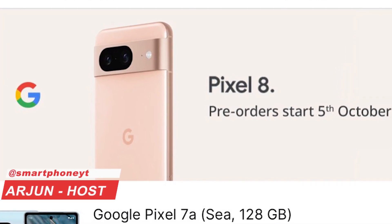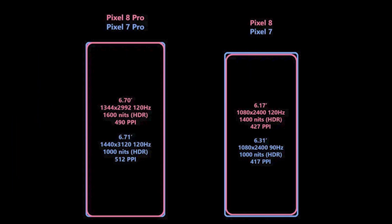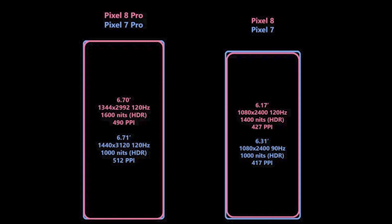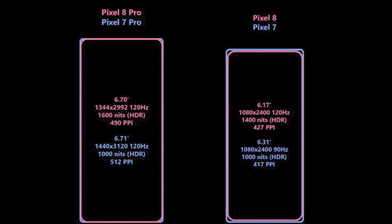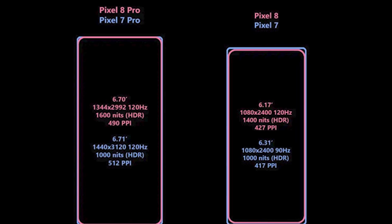We will see the Pixel 8 Pro as well as its price. The Pixel 8 Pro features a major change with Google's curve display — a 6.7-inch 2K LTPO AMOLED display.